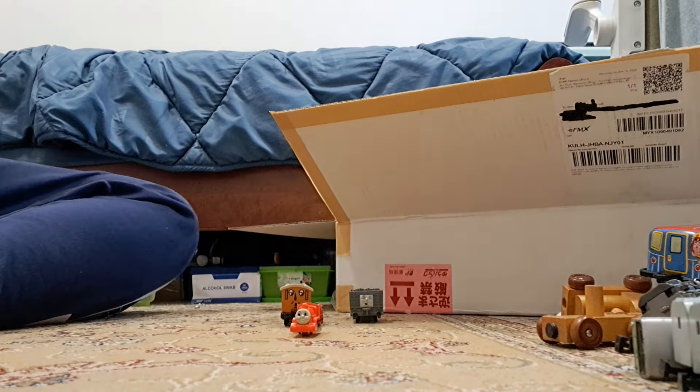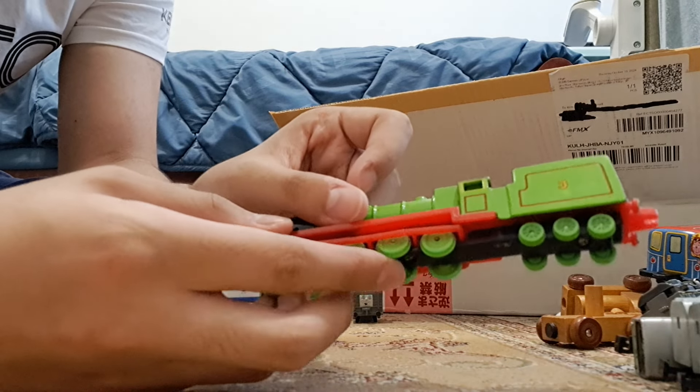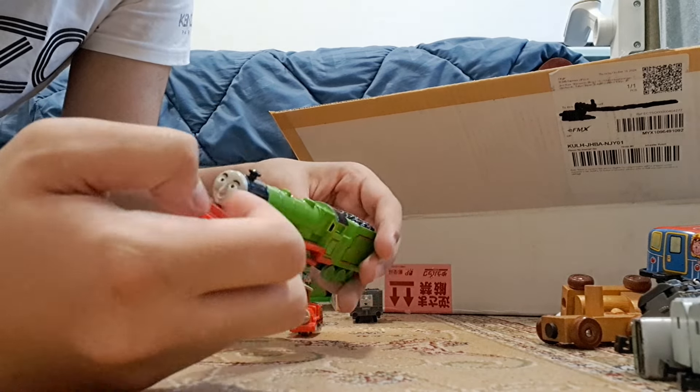All right, we got some more URTLs. First one is a URTL Henry in fantastic condition - look at him, he doesn't even have any missing parts. He has a scratch here, but other than that... oh wait, never mind, he has a cracked wheel. But other than that, he's in like mint condition.